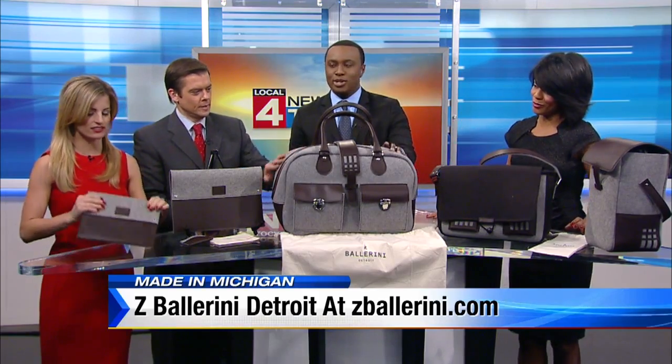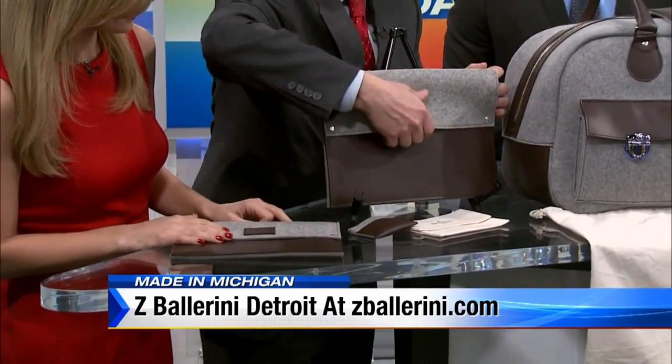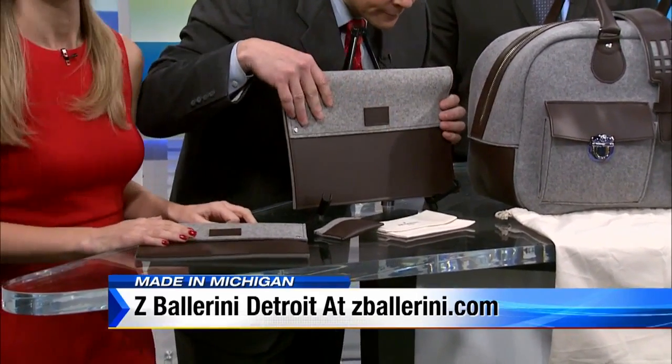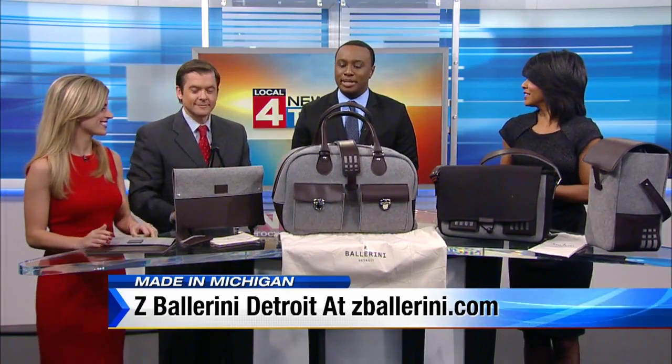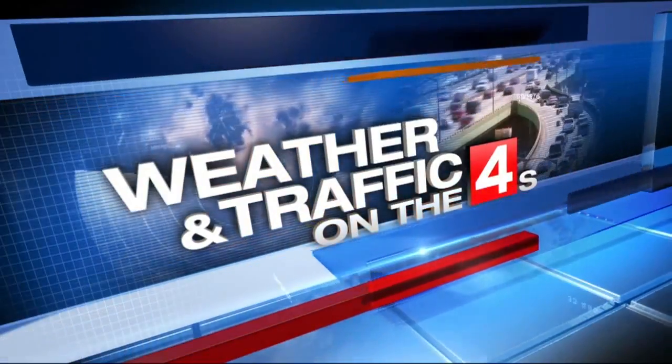It's very beautiful and very good to take when you're traveling for the holidays. They've also got notepads, a laptop cover, and tablet covers — this one's called the Brandon. You can check them out for yourself by going to zballerini.com. They've got all their products there and all the prices, starting as low as $99, and made right here in Detroit. I'm going to take this one and start packing.